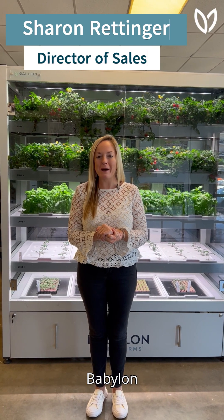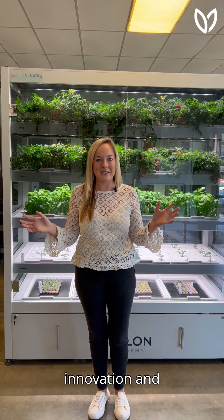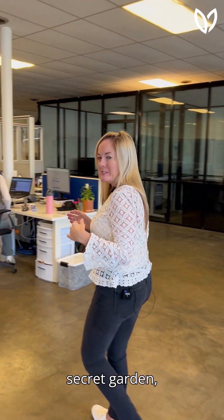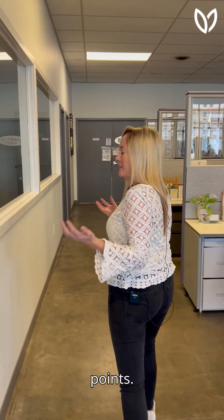Hi, I'm Sharon Redinger with Babylon Micro Farms and I am delighted to share more about our latest innovation and product with you. So come on with me and we'll take a peek at our secret garden, how we can turn your stunning empty spaces into gorgeous focal points.